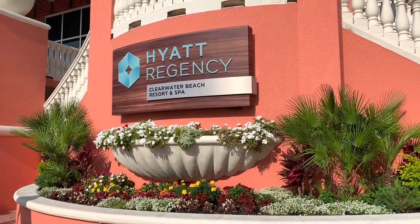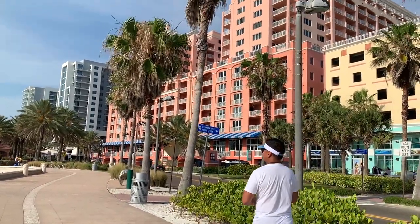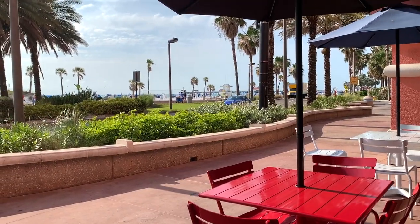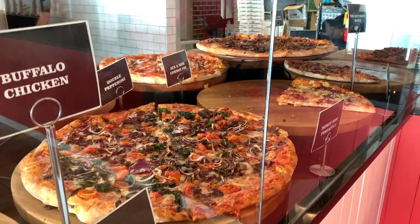Another resort worth visiting is the Hyatt Regency Resort and Spa — the pink hotel. There are tons of shops and places to eat on the first floor adjacent to the beach, like a pizza joint among other dining options within the hotel.